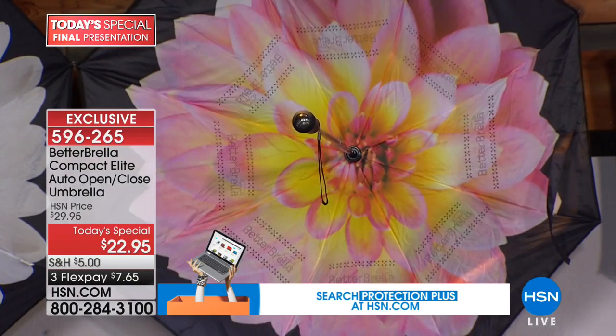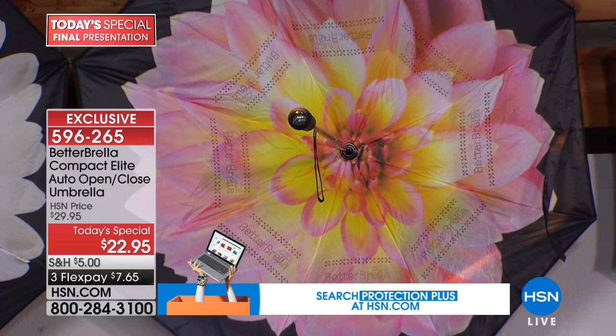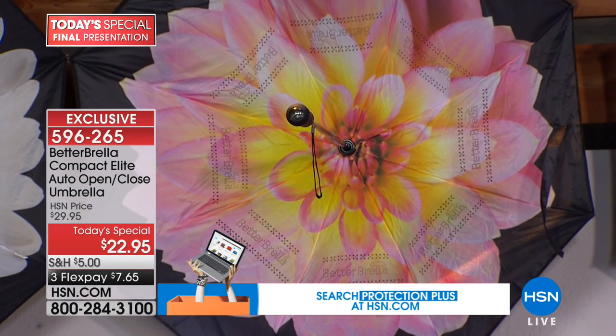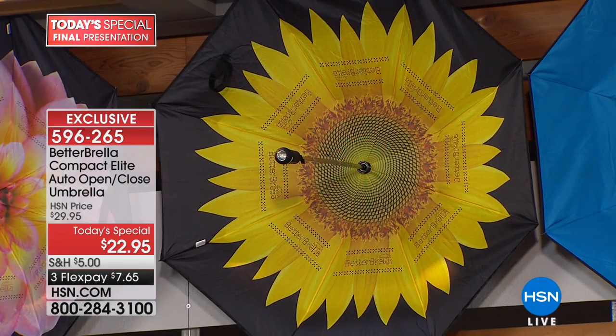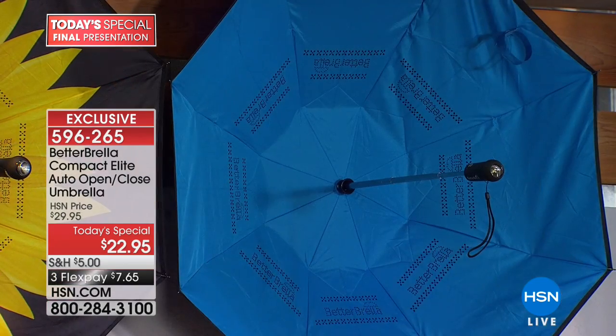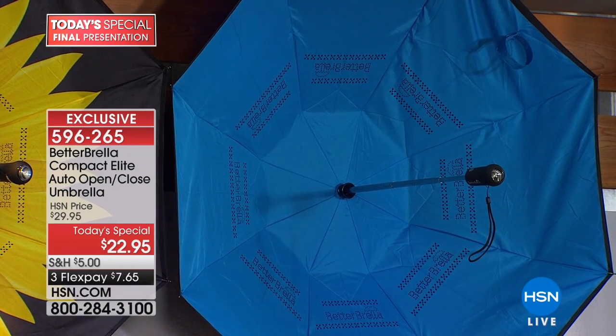We also have the dahlia — one of my personal favorites. If you love pink, this is a great get, with that stunning yellow and bright orange in the middle. It looks really vibrant. For sunflower girls, there's a beautiful yellow happy sunflower to look up at on a gloomy gray day. And for anyone wanting something gender-friendly, we also have solid blue and solid black.